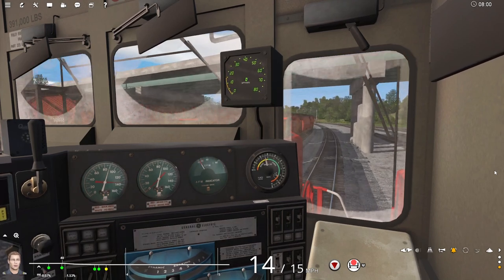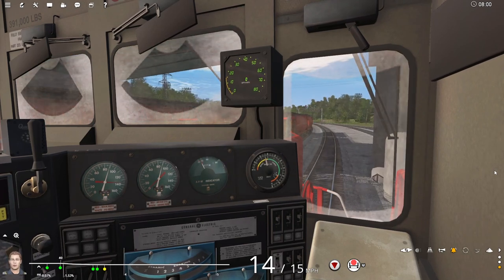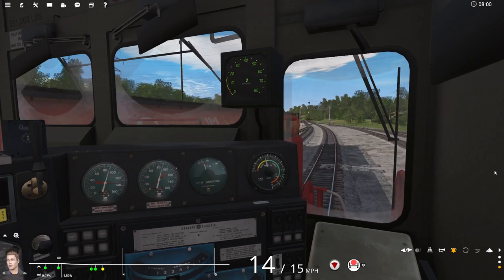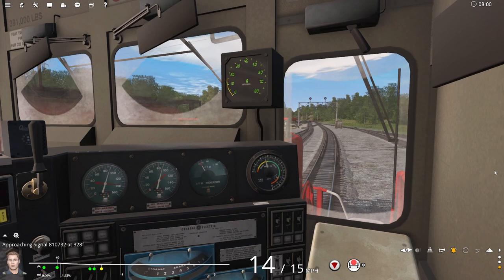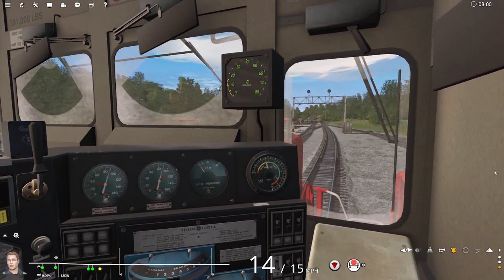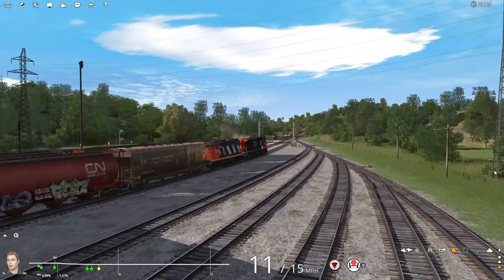Here's Harry going underneath the viaduct. You can see the gantry signals are green, giving him a go, but he only got permission to get to the end of the yard — he did not get permission to leave. So he's going to slow down and stop here. But again, that was my fault — I gave him the wrong command.